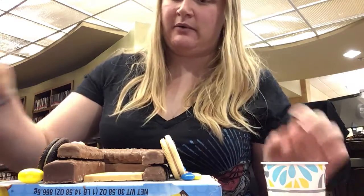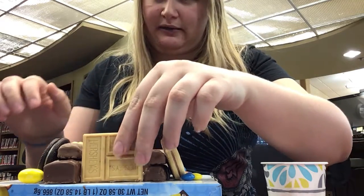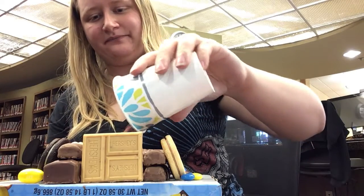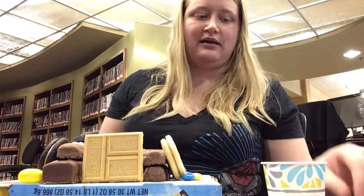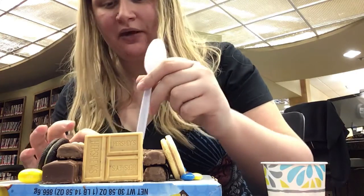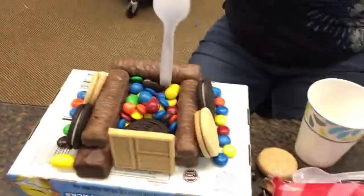I'm going to put my wall up with a cookie to support it. Now I'm going to dump my M&M's into my castle. Until my door falls down, which is also okay. And then I want to add something — I have a spoon, so I'm going to put a spoon right there. And this right here is my castle.